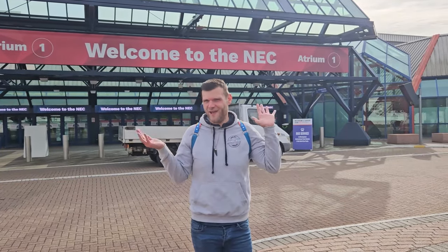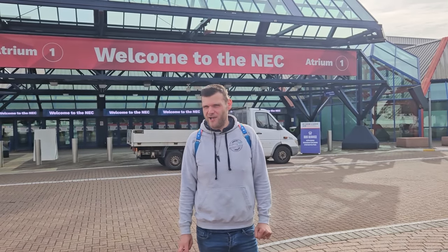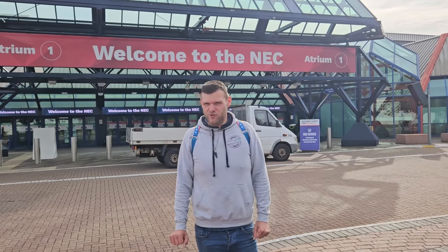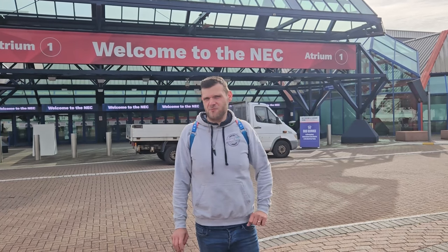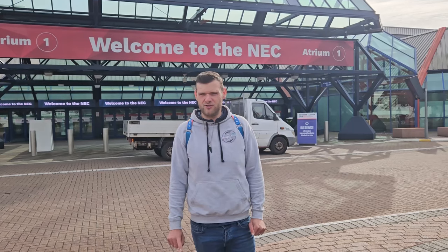After a wee 10 minute walk we are here. We have made it to the entrance to the NEC ready for the motor pulling caravan show. We're just waiting for our contact to come. Now we're past this to get in and we'll have a wee sneaky look around before it opens tomorrow to the general public.